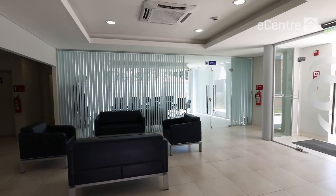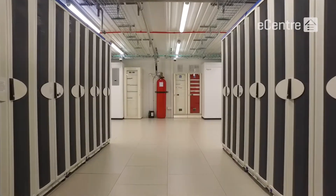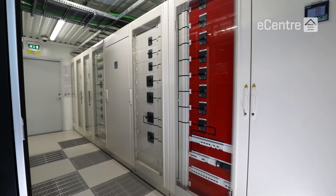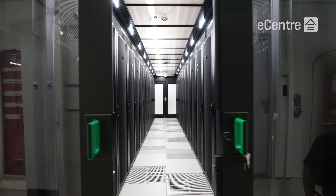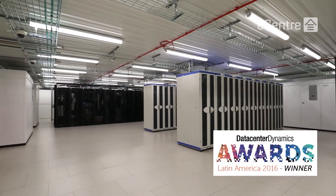Tier certifying our facilities is important to provide our customers with peace of mind that we'll be looking after their most valuable asset — their data. The facility was also awarded the 2016 Best Modular Data Center Implementation in Latin America by Data Center Dynamics.